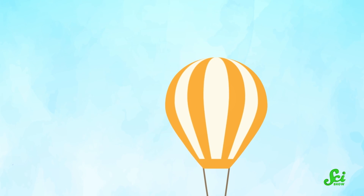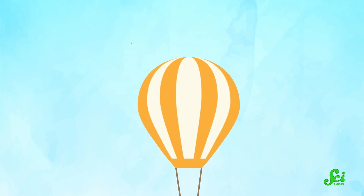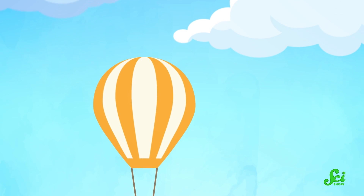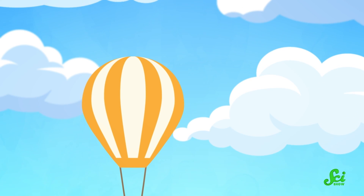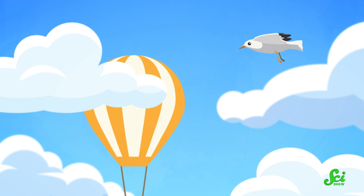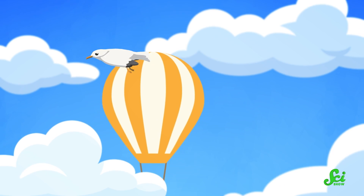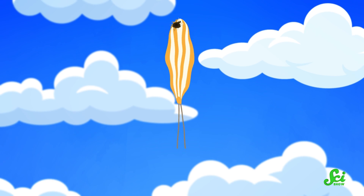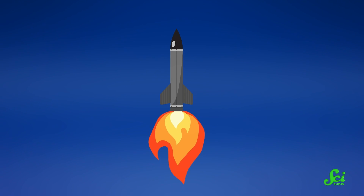Picture a balloon. It drifts peacefully upwards in the sky, a gentle breeze helping it along its way. It floats higher and higher until it's surrounded by fluffy white clouds. A passing seagull gives it a curious eye before moving on. And then, a rocket ignites, shoots right through the balloon, and tears upwards into the atmosphere.